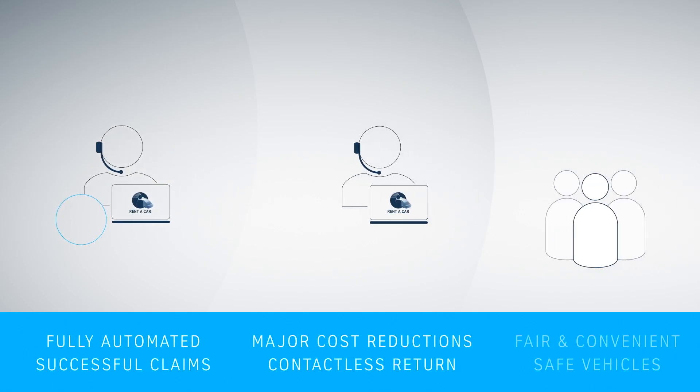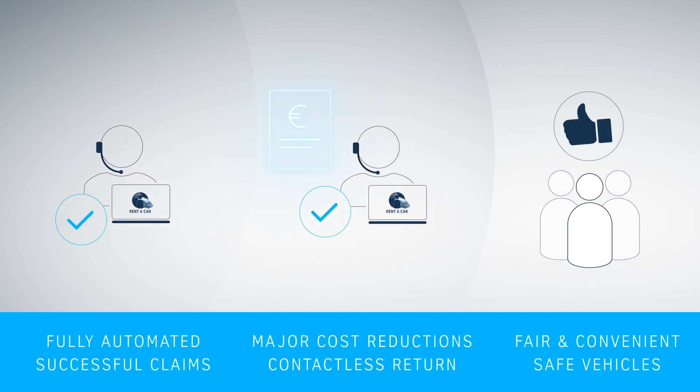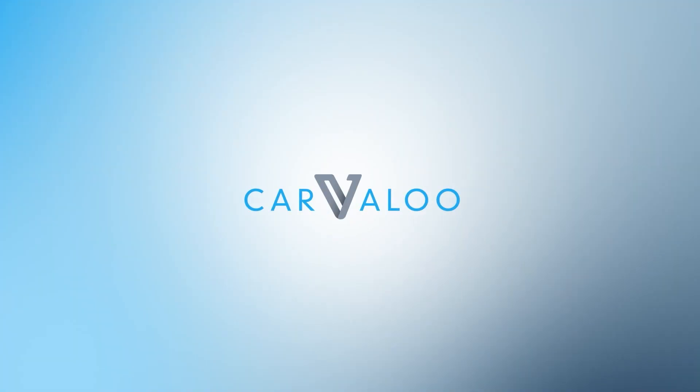With CarValoo, car rental companies benefit from fully automated processes, successful claims and major cost reductions. Car rental customers experience fair and convenient processes as well as safe vehicles.